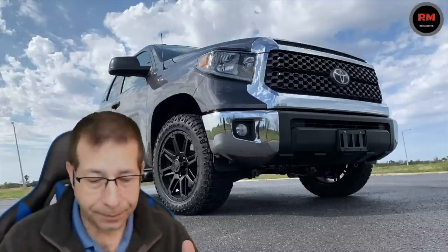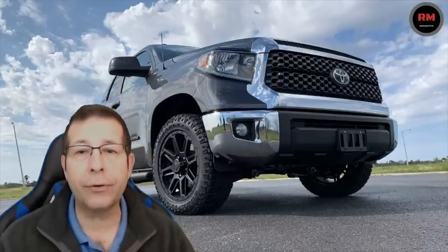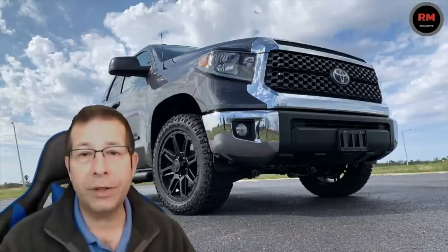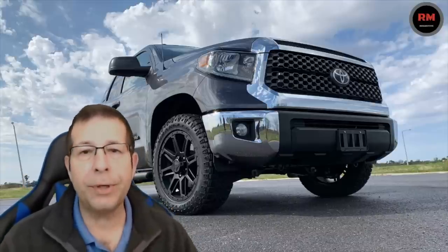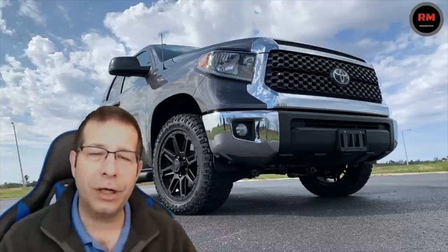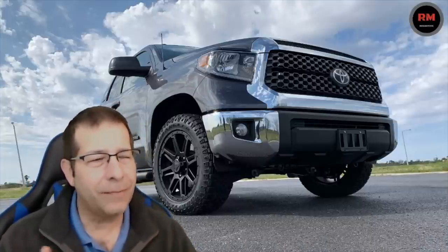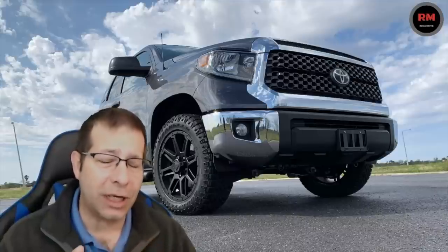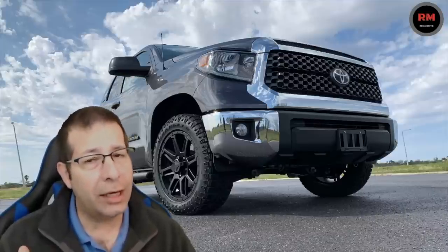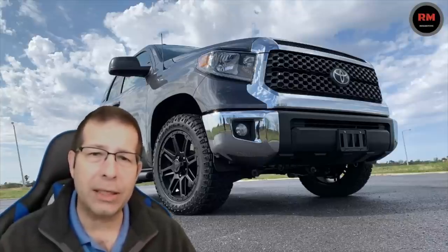As far as torque goes, the 4.6 liter has 327 pound-feet of torque at 3,400 RPM, and the 5.7 liter has 401 pound-feet of torque at 3,600 RPM. Torque is the key — it's the guts when you take off. And again, except for on the freeway where we were already at speed, I didn't notice any difference. If anything, I would say the 4.6 probably felt a little bit quicker, maybe a little bit more responsive — it was the two-wheel drive compared to the 5.7 four-wheel drive, but it just felt more responsive to me.